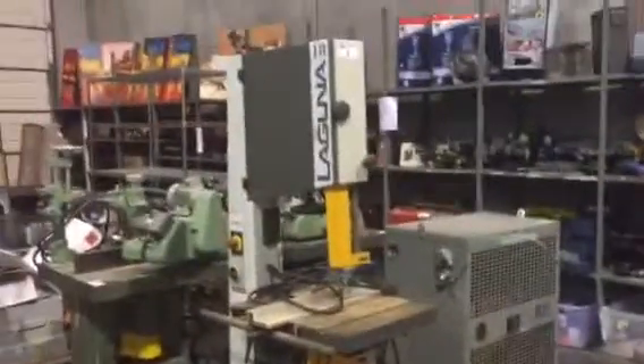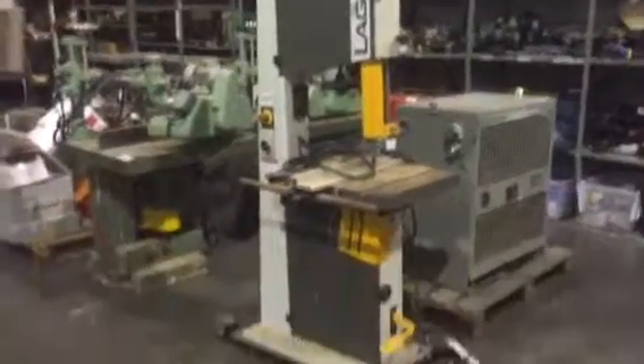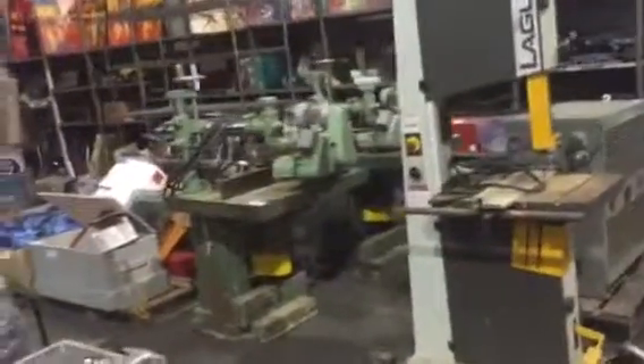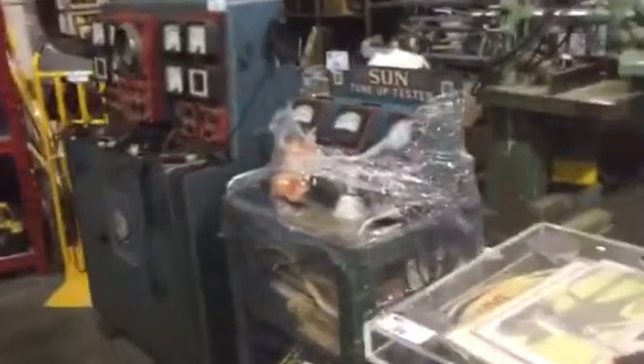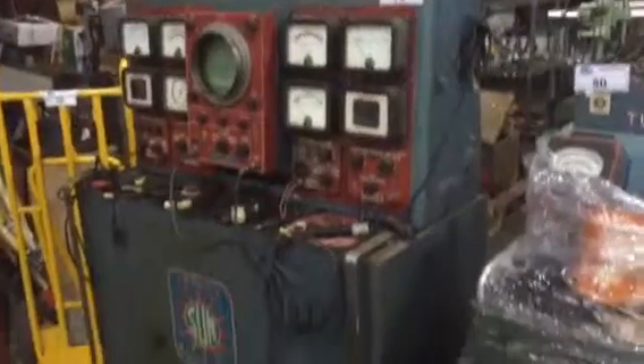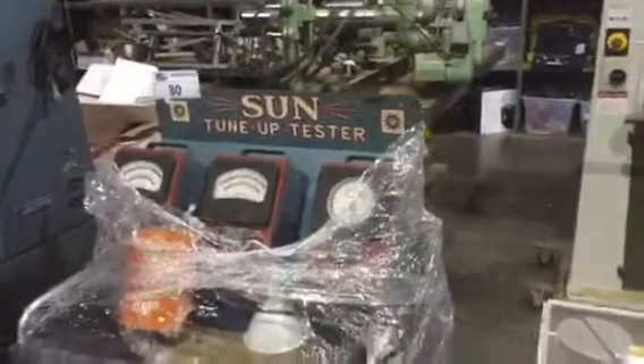I'm going to come into the tools section now and show you what we've got. We've got this beautiful bandsaw. We've got some high-end woodworking equipment as well as some vintage collectible items — look at this thing — Sunscope Motor Tester 500. We're going to have it unwrapped for the sale, but we've also got the Sun Tune-Up Tester and a couple other pieces similar to that. If you like collectible stuff, that's what that is right there.